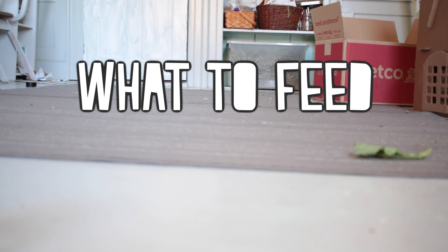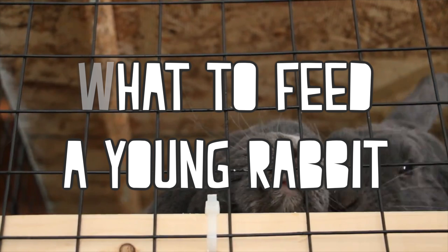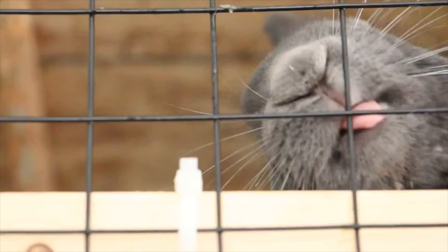Hey guys, this is Abby and in this video I'm going to be talking about what to feed a young rabbit. I already covered adult rabbits in another video, so in this one I'm going to be covering rabbits from 8 weeks to 7 months.